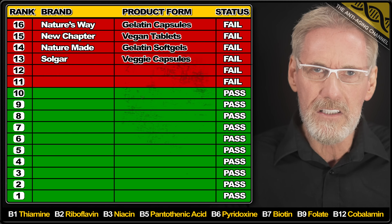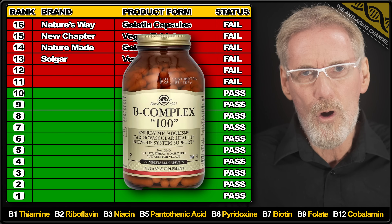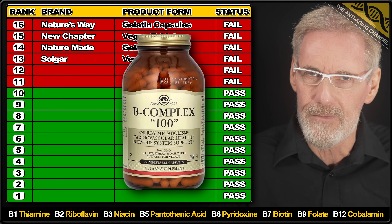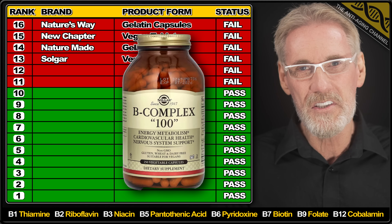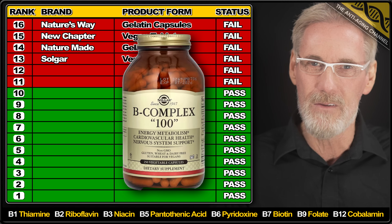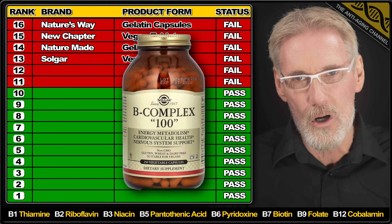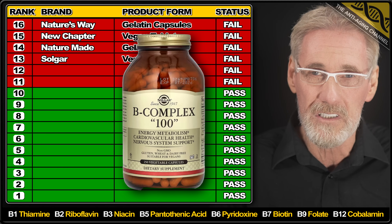Now the results for this next brand really surprised me because in my experience Solgar are generally a pretty trustworthy company. So I was somewhat alarmed to learn that the product's vegetarian capsules contain more than 60% over the claimed amount of B7, although to be fair there was no issue with the other ingredients. But when the same product from a different batch was tested by another lab, it was found to contain only 1% of the claimed B7, over 50% more than the listed B9, and 50% over the listed B12. These dosing discrepancies are extremely concerning, especially from such a long-established upmarket brand. It appears we're getting close to the stage where without testing we really don't know which brands we can trust anymore.